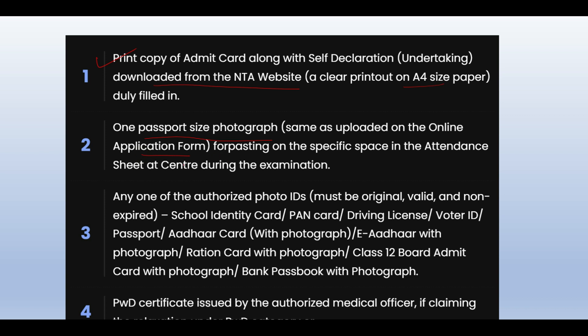If you don't have a photo, make sure to arrange one. There is a specific space in the attendance sheet at the center during the examination, and you will need two photos.